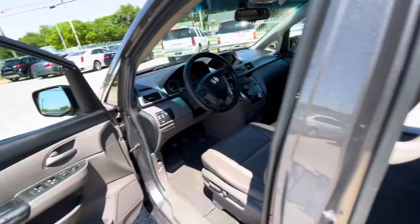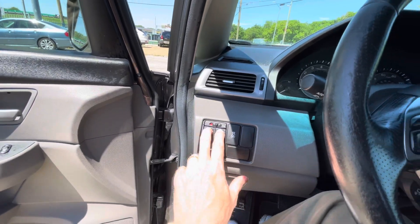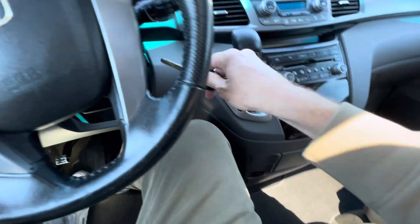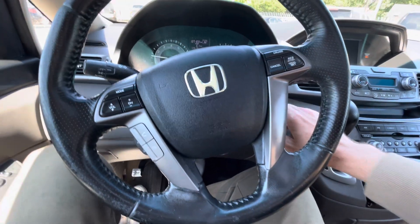Nice sunroof, and here's your dash — no cracks on it, it's not sticky. So the interior of the van is in really good shape. Let me close everything back with a push of a button. Going behind the steering wheel, you've got both keys, which is a good sign. One owner — they normally keep them in really good shape.